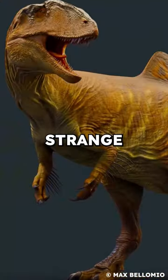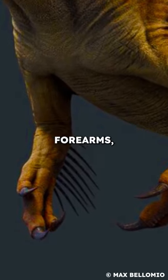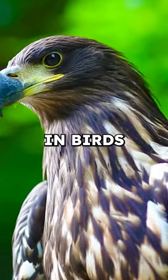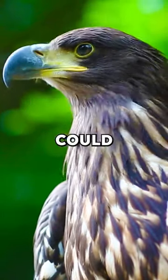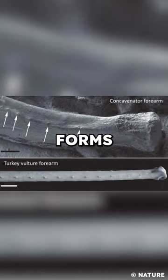The other strange feature is structures resembling quill knobs on its forearms, a feature only known in birds and feathered theropods, which could indicate that feathers had begun to appear in earlier, more primitive forms than previously thought.